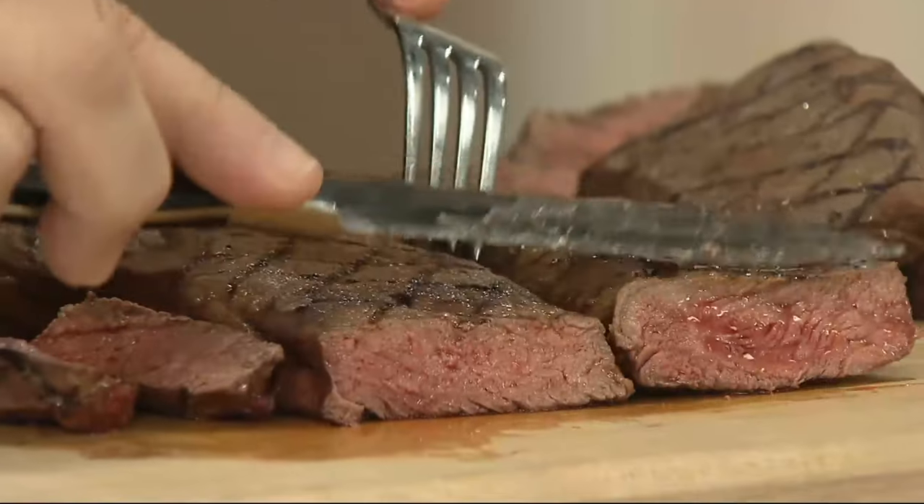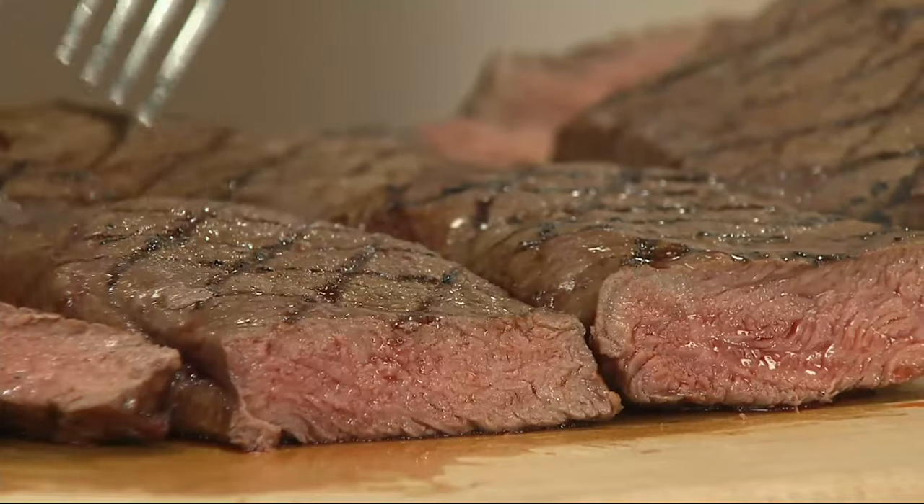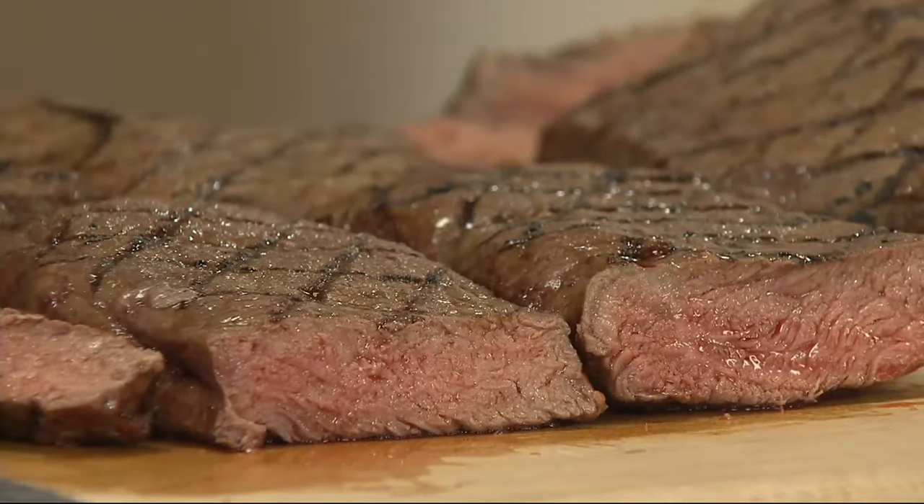It also cooks up very nicely — braises beautifully, shreds nicely into your favorite meat sauce for pasta, or you can cube it up and put it in soup or chili.